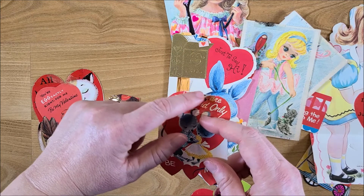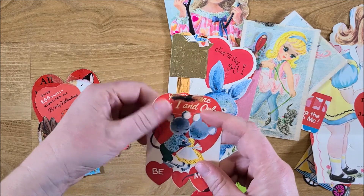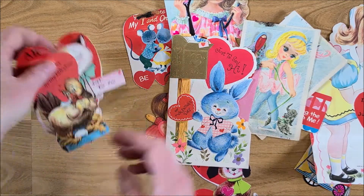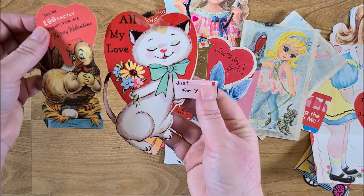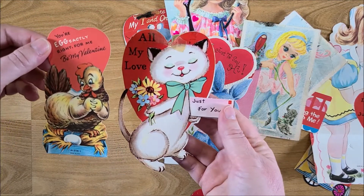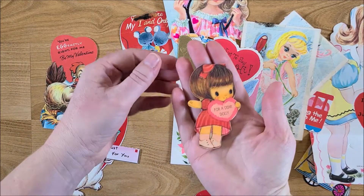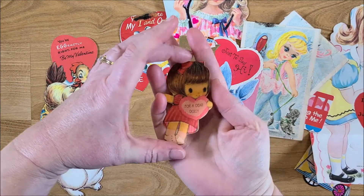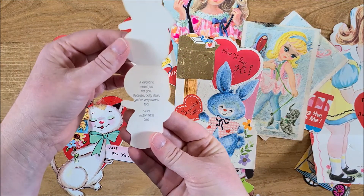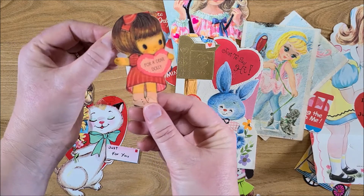They have some tape damage from where they were in a photo album or scrapbook probably, but I'm totally not worried about that at all. And then there are these two, and then this one is adorable — it's the smallest one and it says 'for a dear dolly.' It actually hasn't been used — I guess it's for a little girl to give to their dolly for Valentine's Day. Adorable!